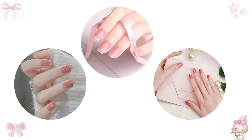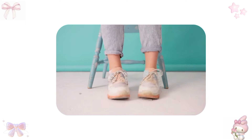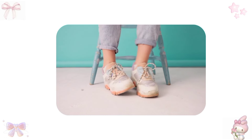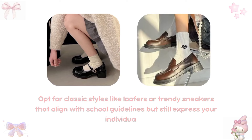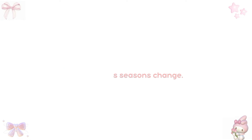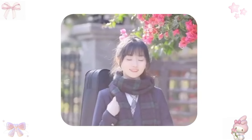If your school permits, consider using nail polish to showcase your favorite colors or designs as a fun and expressive way to stand out. Adding subtle touches like a stylish belt can help define your waist and add a pop of personality. Shoes also play a critical role — select stylish yet comfortable footwear like loafers or trendy sneakers that align with school guidelines but still express your individuality. Layering is another fantastic hack, especially as seasons change; adding a fitted sweater or a stylish cardigan over your uniform creates depth while keeping you comfortable.